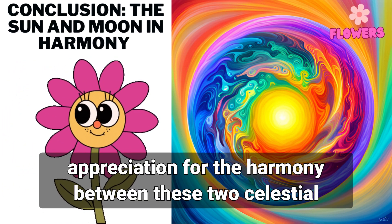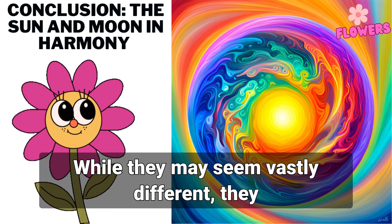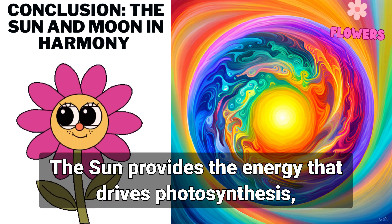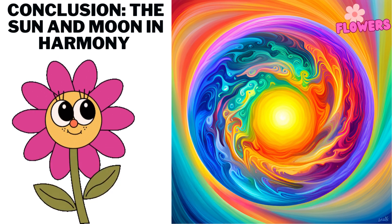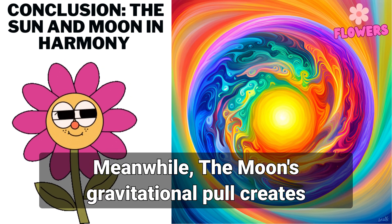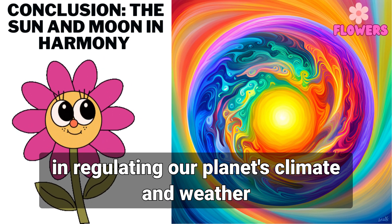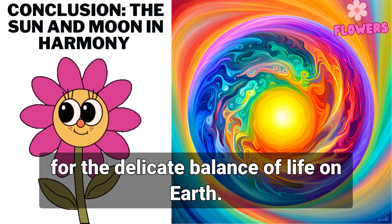As we come to the end of our journey exploring the sun and the moon, we are left with a profound appreciation for the harmony between these two celestial bodies. While they may seem vastly different, they work together in perfect balance to create the light and life that sustains us here on earth. The sun provides the energy that drives photosynthesis, essential for all plant life, and produces vitamin D necessary for human health. Meanwhile, the moon's gravitational pull creates the tides, which play a critical role in regulating our planet's climate and weather patterns. Together, the sun and moon are responsible for the delicate balance of life on earth.